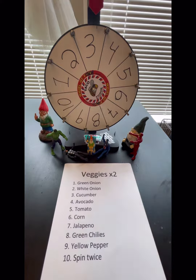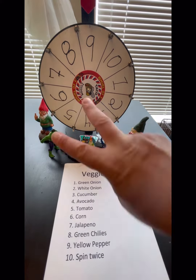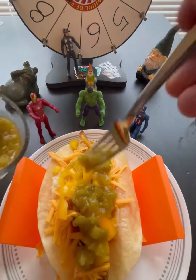And now on to double spin for veggie. First spin, looks like we've hit nine, which is yellow peppers. On to spin number two, looks like we've landed on number eight, which is the green chilies. This will bring some heat to the party. Incoming veggies — yellow pepper will be nice and crispy, and the green chilies will add some spice, so let's see what we got.